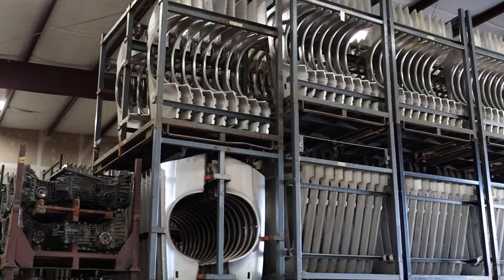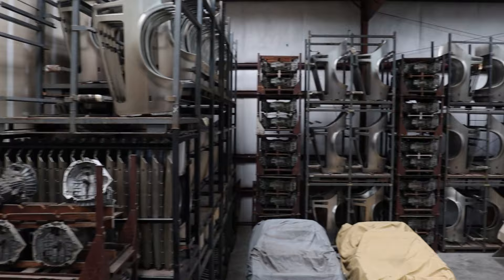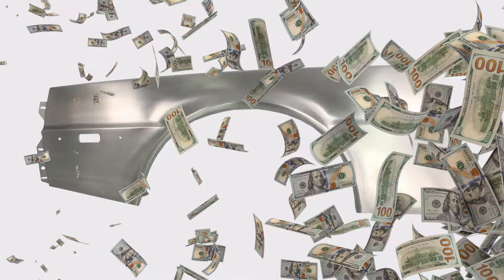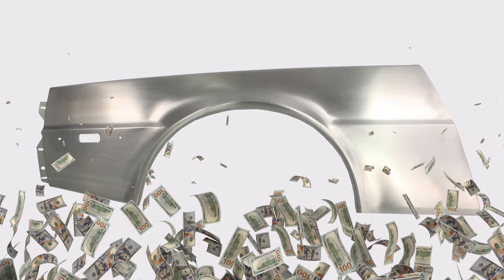For decades, it's been known that the left fender for a DeLorean is the only body panel not readily available. Here at DMC Texas, as of February 2024, we have nearly 3,000 of the other seven body panels – doors, hoods, quarter panels, T-panels, and right fenders – in our warehouse. Over the years, left front fender panel prices have ranged from around $400 in 1983, when they were still somewhat readily available, to upwards of $5,000 to $6,000 in 2023. If you need a left front fender, we're about to change that for the better.